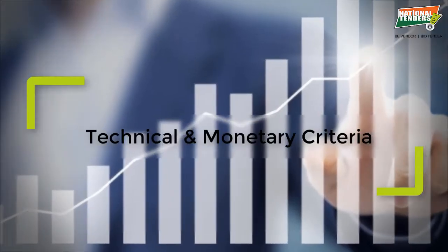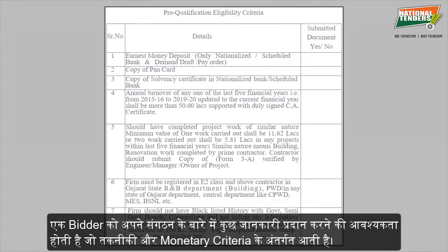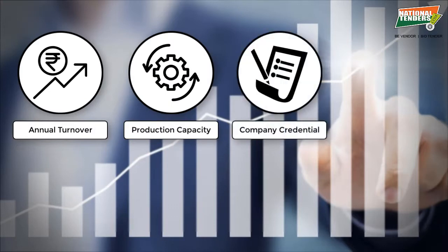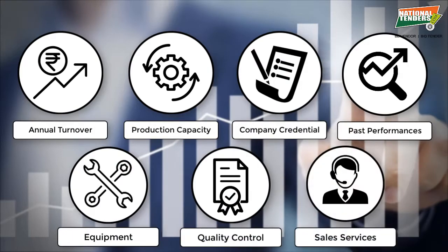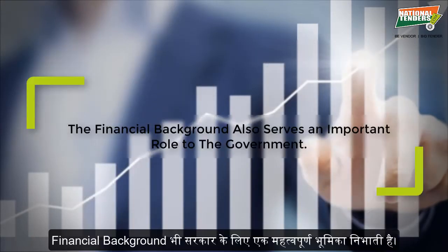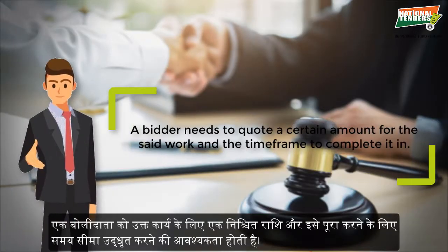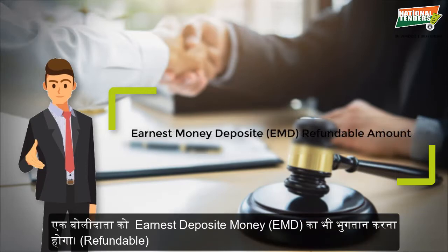Technical and Monetary Criteria: a bidder needs to provide certain information about their organization under technical and monetary criteria. These criteria include annual turnover, production capacity, company credentials, past performances, equipment, quality control, after-sales services, etc. The financial background also serves an important role to the government. A bidder needs to quote a certain amount for the said work and the time frame to complete it in, and also pay a non-refundable tender cost or earnest money deposit, which is a refundable amount.